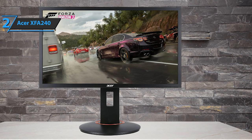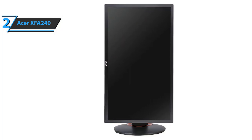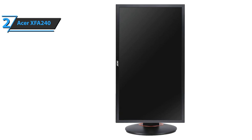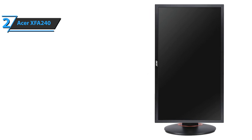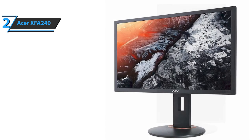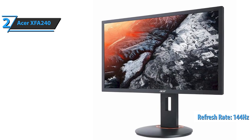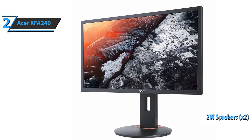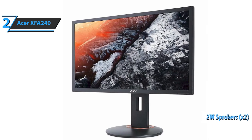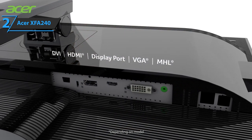Furthermore, the Acer XFA240 comes with a special space-saving design you are bound to appreciate. This way, you'll be able to place multiple monitors next to each other to create a seamless connection. This gaming monitor boasts a maximum screen resolution of 1920 x 1080 pixels, with a refresh rate of 144Hz, which will be quite enough for most gaming fans. The Acer XFA240 also has two speakers, each packing two watts of power. As for the input, you have one display port at your disposal, along with a single DVI, as well as one HDMI port.